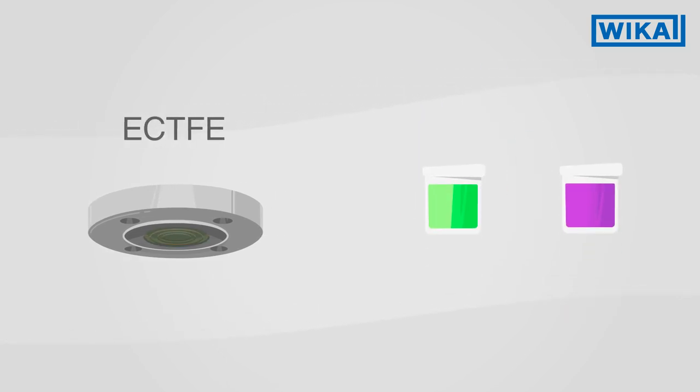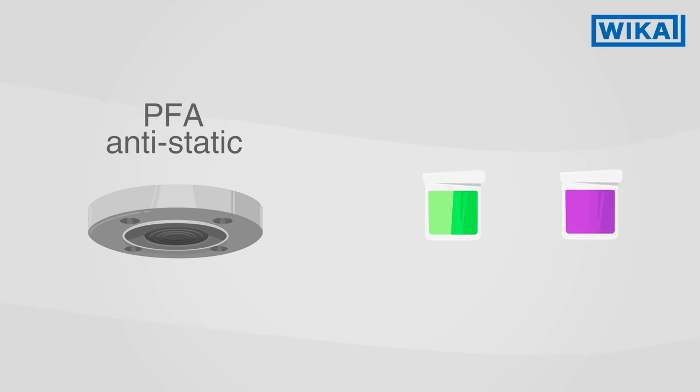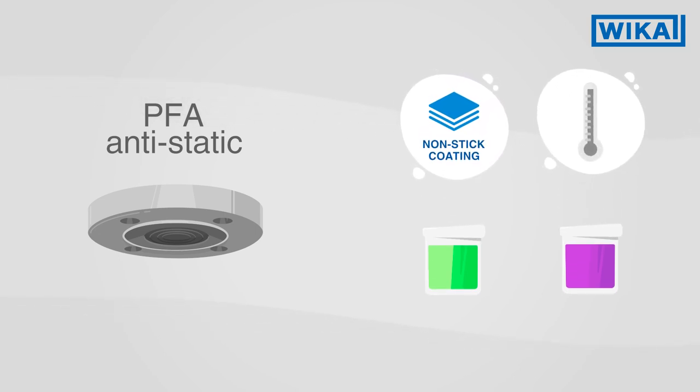Other examples include ECTFE coating, which is virtually insensitive to acids and alkalis. Or PFA coating, which also exhibits non-stick properties and temperature resistance.